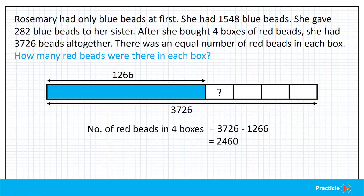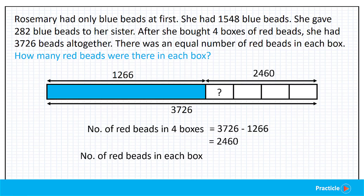Do you know what this is? 2,460 refers to the number of red beads that are in the four boxes. Since we know that 4 units stands for 2,460, how can we find the number of red beads that 1 unit stands for? We'll divide 2,460 by 4. And doing that gives us 615 red beads. Now that we know 1 unit represents 615 beads and 1 unit represents 1 box, there are 615 red beads in each box.